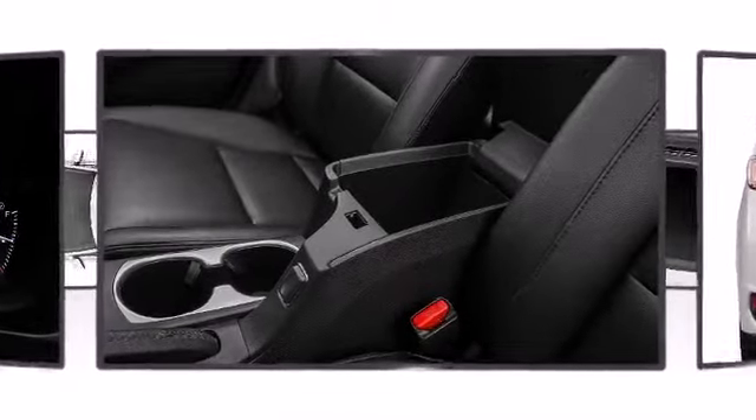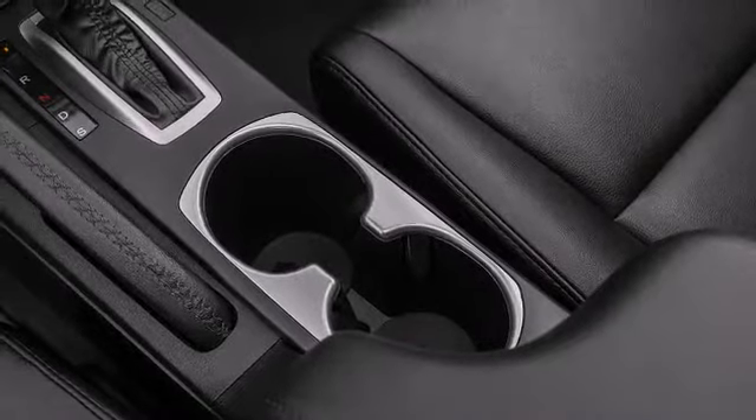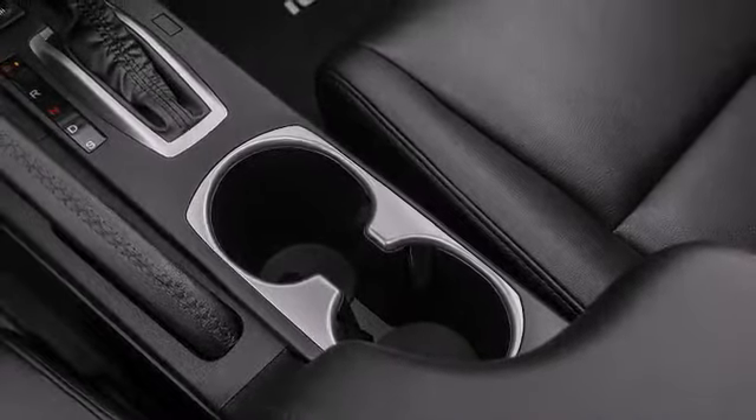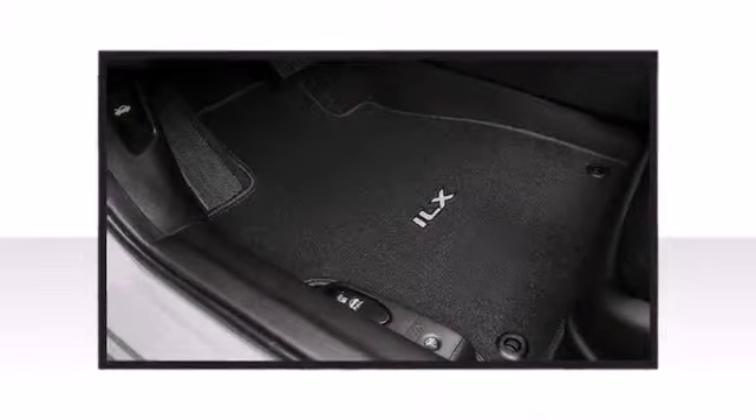Acura ensures the safety and security of its passengers with equipment such as head curtain airbags, anti-whiplash front head restraints, and four-wheel disc brakes with ABS.